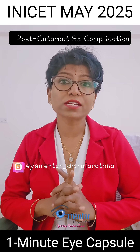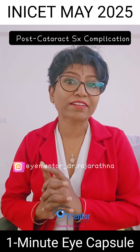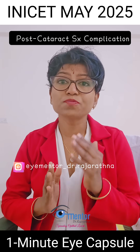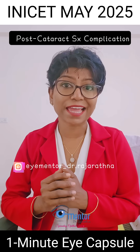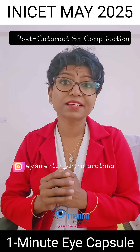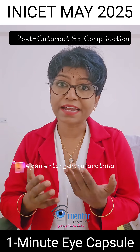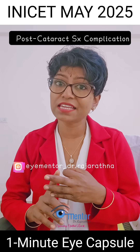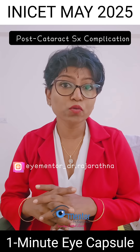Let's discuss this question on the post-op complication of cataract surgery. A patient is presenting two weeks after cataract surgery with a vision of 5/60. There are cells in the anterior chamber, corneal edema, the vitreous is hazy, and the fundus view is poor.